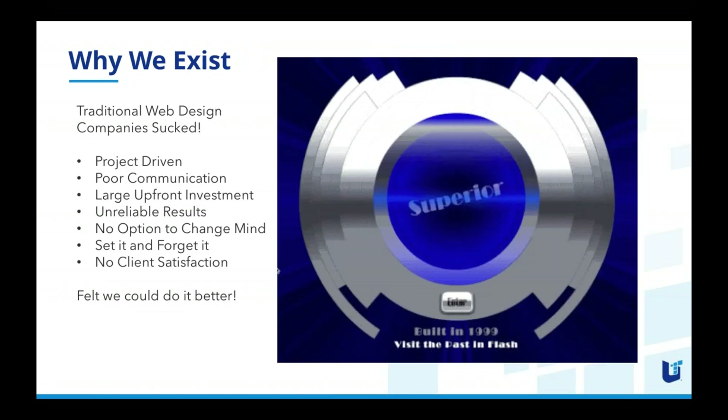So why was Unleash Technologies created? Our founders went out to hire web developers for a previous business and it was terrible — they equated it to being on par with hiring a contractor to repair your house. People got to the point with web designers that they would assume they were going to have a bad experience, and if it went well they were pleasantly surprised. Unleash Technologies was founded on the premise that there had to be a better way.